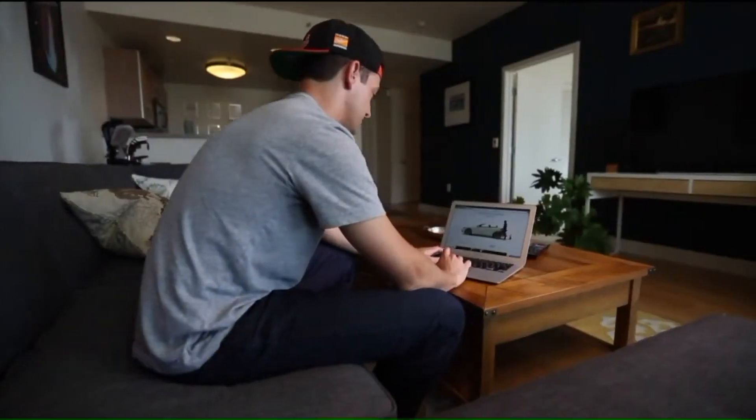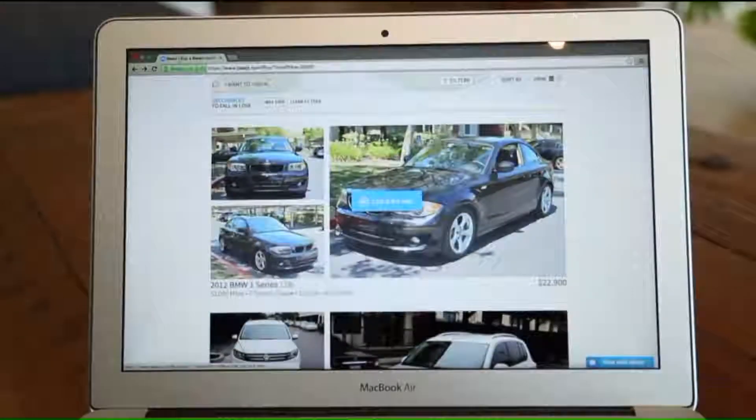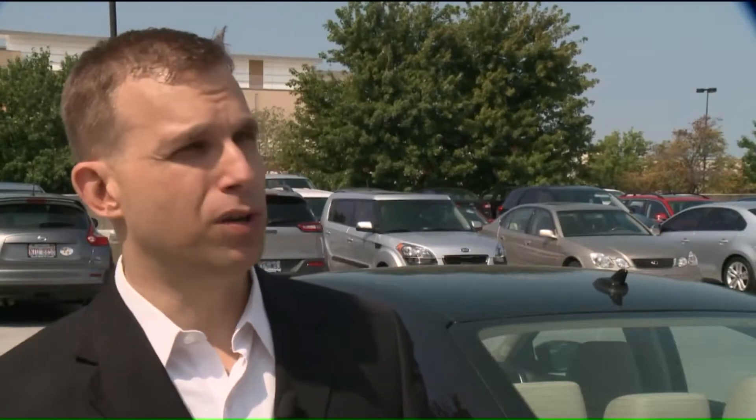So buyer beware, especially when buying online. When you look at a car online, you see a picture — and pictures can be manipulated.